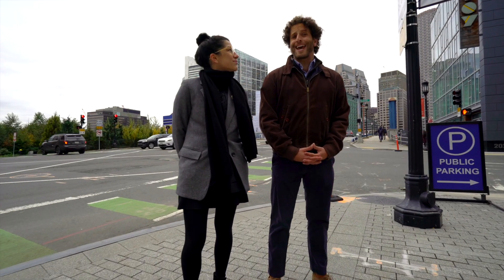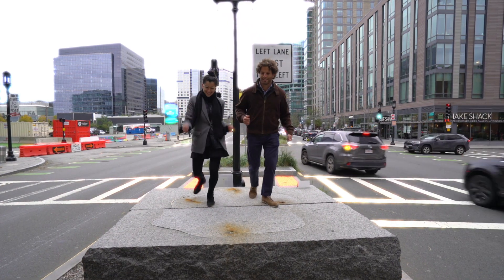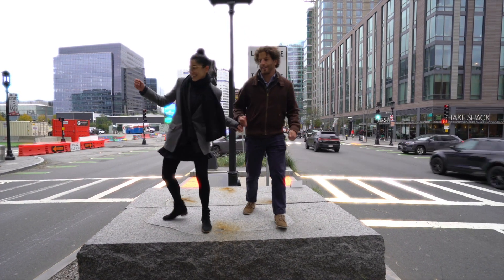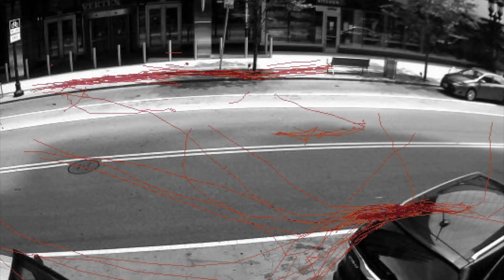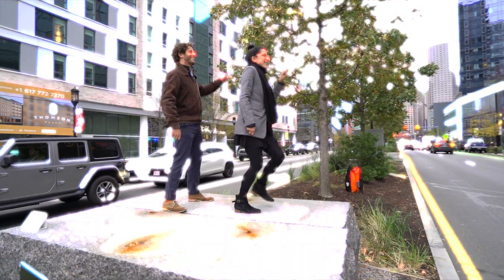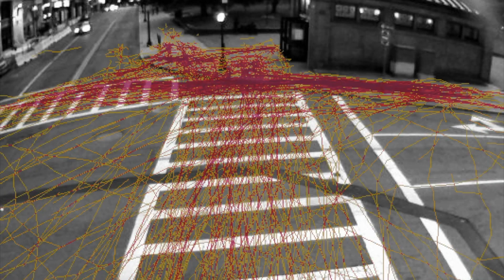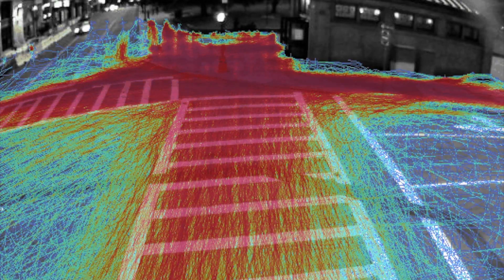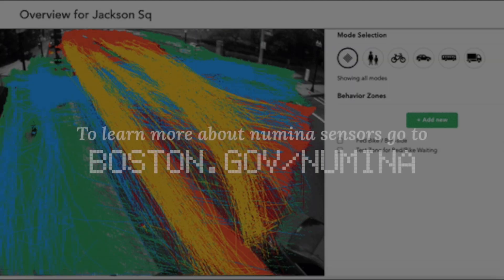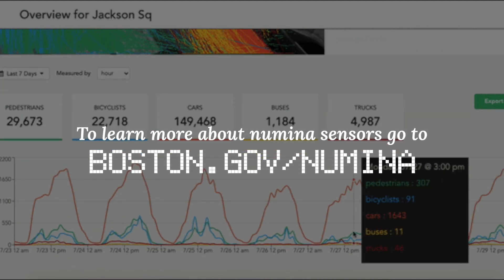So, you ready to dance? Let's dance! To learn more about Numina sensors in Boston, go to boston.gov/numina.